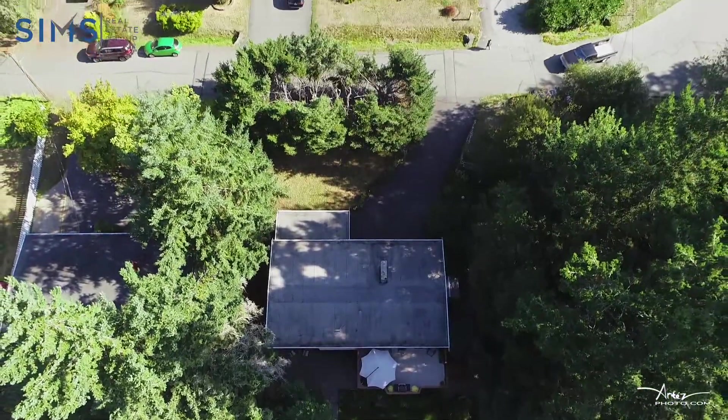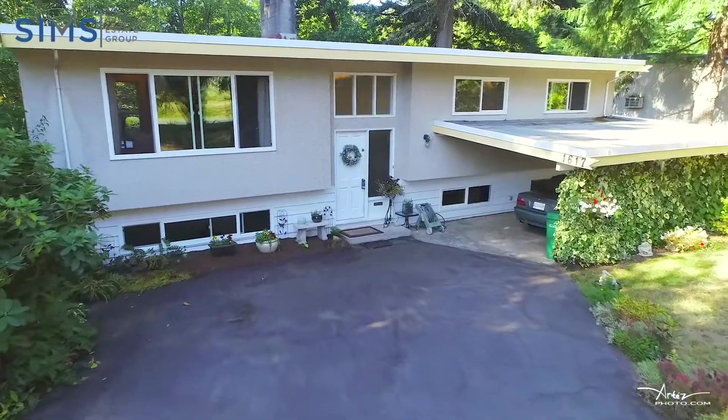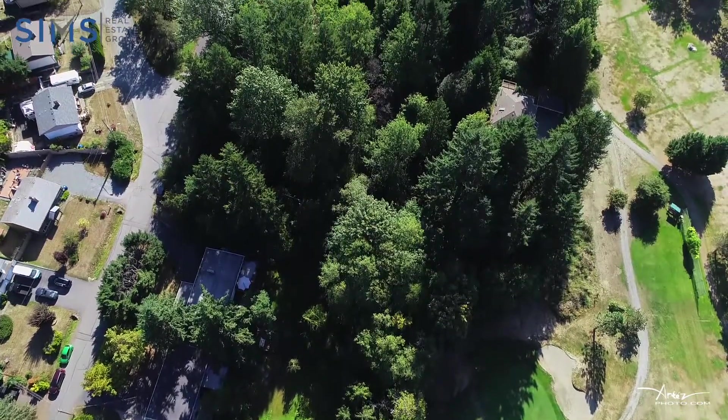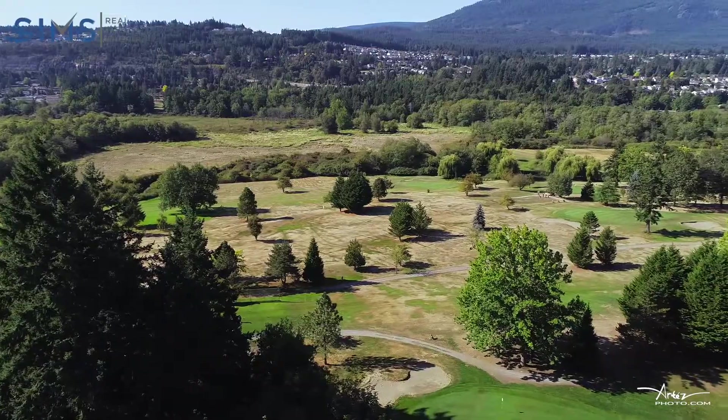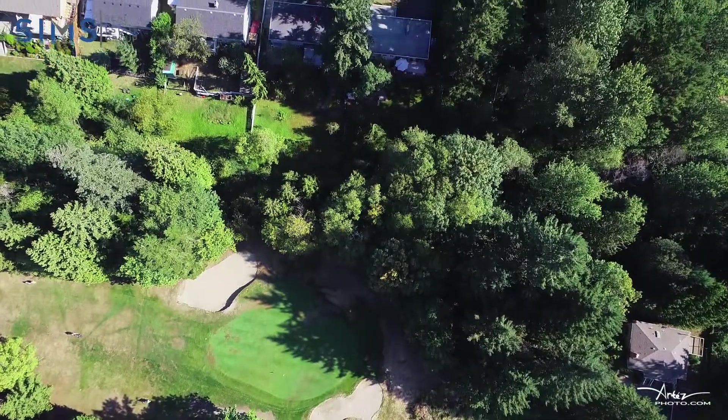Driving up to this home you'll find plenty of parking, a carport and lots of usable green space to use as you'd like. Backing onto the Pride Vista Golf Course, this backyard is to die for.